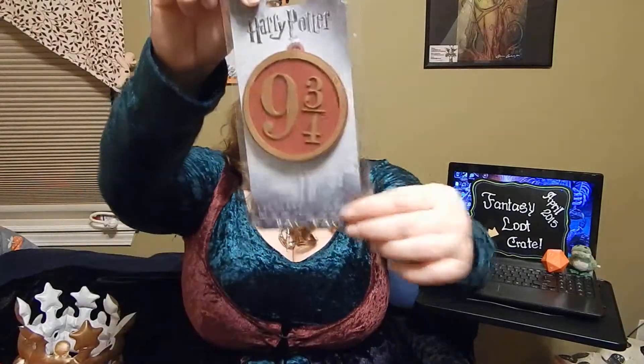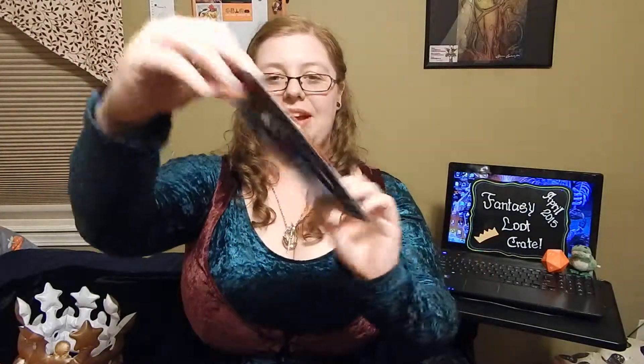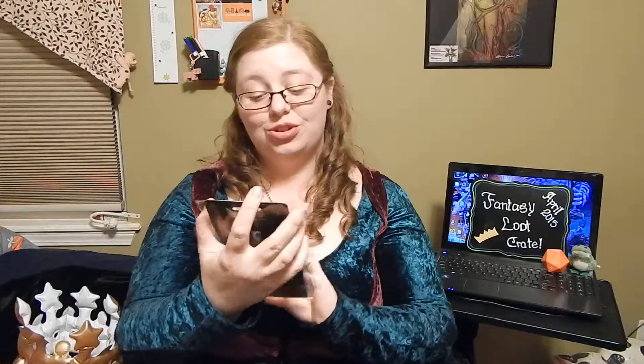It's a bag tag and it's Harry Potter's nine and three quarters. Like a bag tag for your suitcase. That is cute, I really like that. Now I want to travel somewhere just so I can use it.